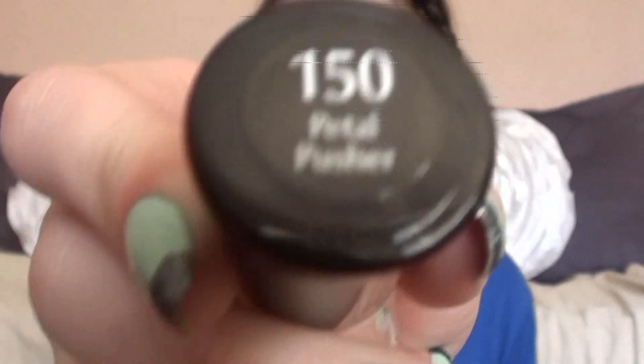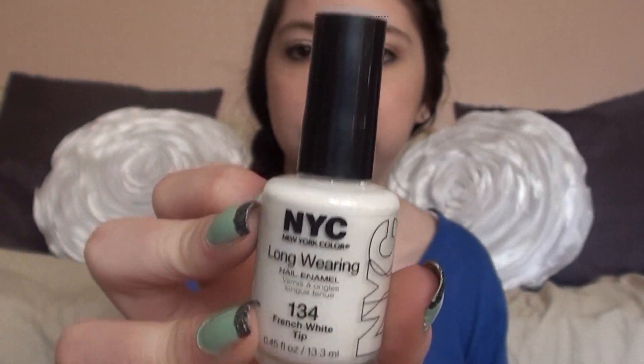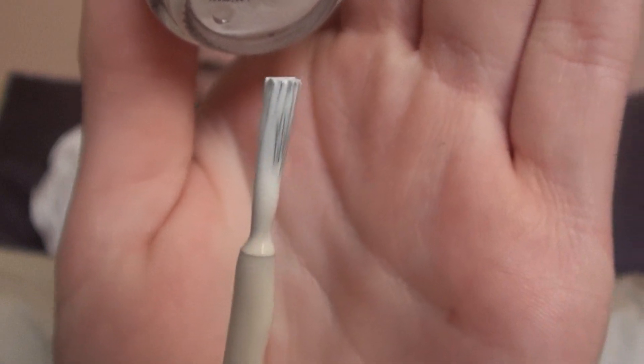It's the Sally Hansen Insta Dry in the color Petal Pusher — a light pink sheer polish, which is why I use it for the French manicure base. For the white tip, I use this NYC Long Wearing Nail Polish in the color French White Tip, appropriately named. I really like it because it has a pretty small brush so you can get a precise tip. It's only a dollar, and this is my go-to French manicure combo.